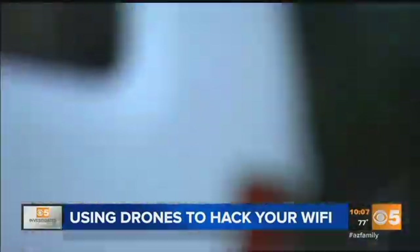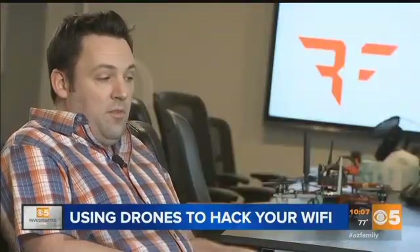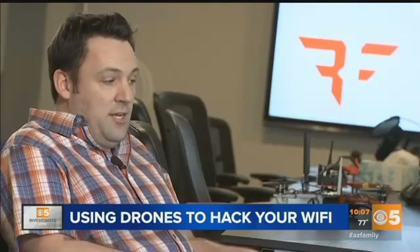They call it Danger. Now you can do it just by going and landing on a roof, with also a lot less chance of getting caught.